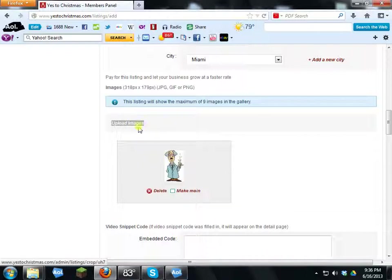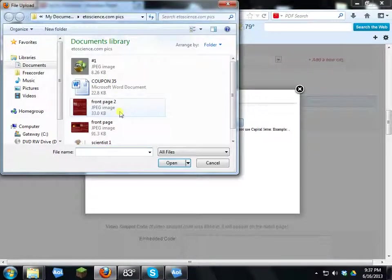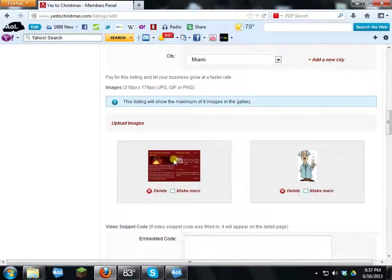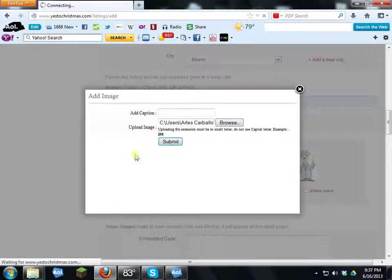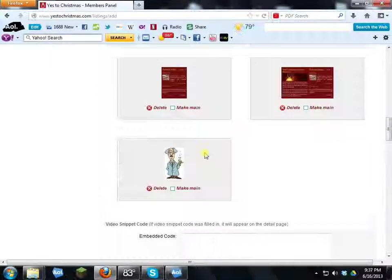You can upload several images, not just one. If you have six or seven, you can create a slideshow. Click Browse again, select another picture, and click Submit. I'll upload one more so you can see what a slideshow looks like once we go live. Your uploaded pictures will appear right here.